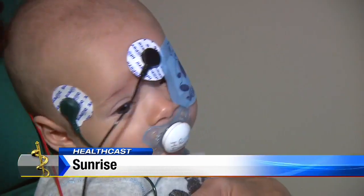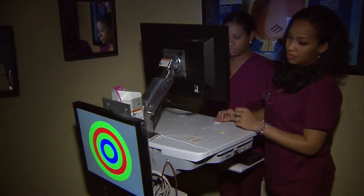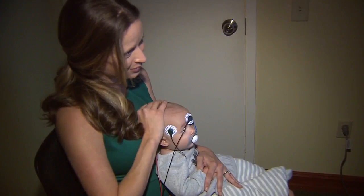He's just six months old, but adorable Easton Bow is getting a vital checkup. The new Enfant Pediatric Vision Test measures how well Easton's eyes communicate with his brain. It's the only objective test we have in the eye care industry that is able to functionally tell us how the whole visual system is working.